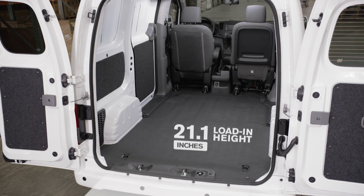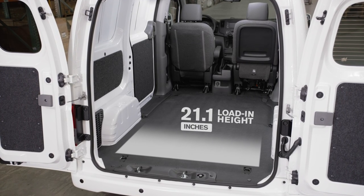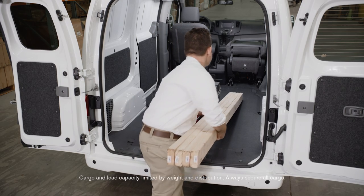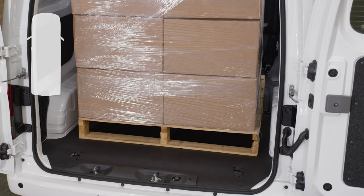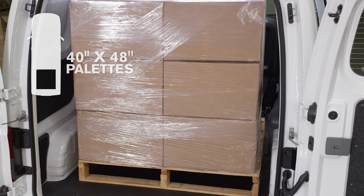If you're hauling cargo, you'll find the NV200 Compact Cargo makes every inch count. The fold-down passenger seat makes room for items up to nine feet, eight inches long. There's easy access for a forklift with plenty of room for a pallet.